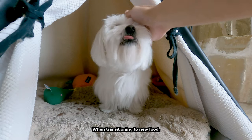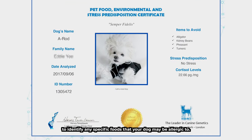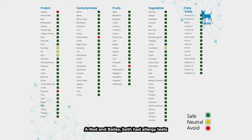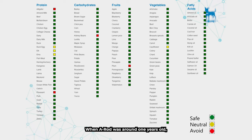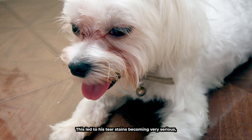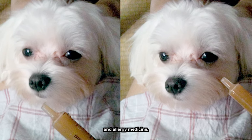When transitioning to new food, make sure to mix old and new for the first few days. You can try an allergy test as well to identify any specific foods that your dog may be allergic to. Our dogs, A-Rod and Bailey, both had allergy tests and were found to be allergic to different foods. When A-Rod was around one year old, I spoiled him with various foods and treats without knowing that it would cause tearing.